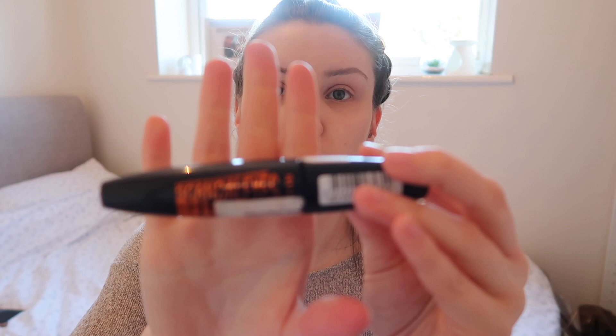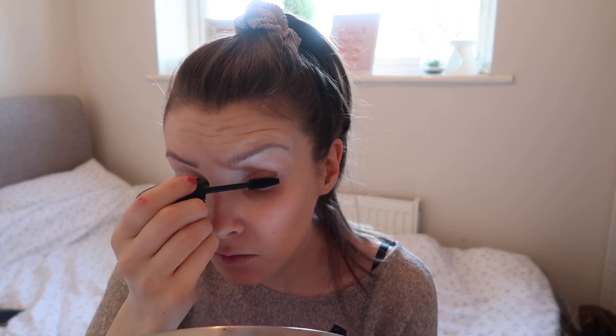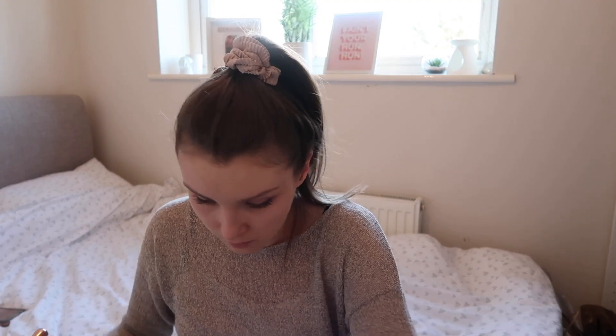Okay, next up mascara. I'm going to use my Rimmel Scandaleyes Extreme Black mascara because I like my lashes quite dark. My top lashes are done, and before I do my bottom lashes I usually just put a bit more concealer over my under-eye bags and then do my bottom lashes.